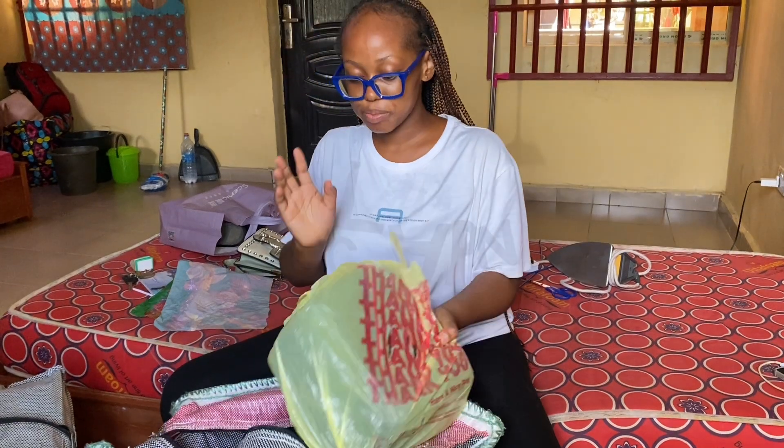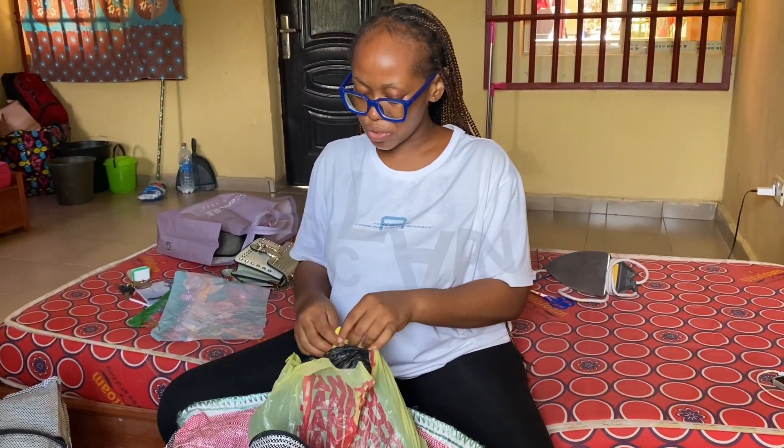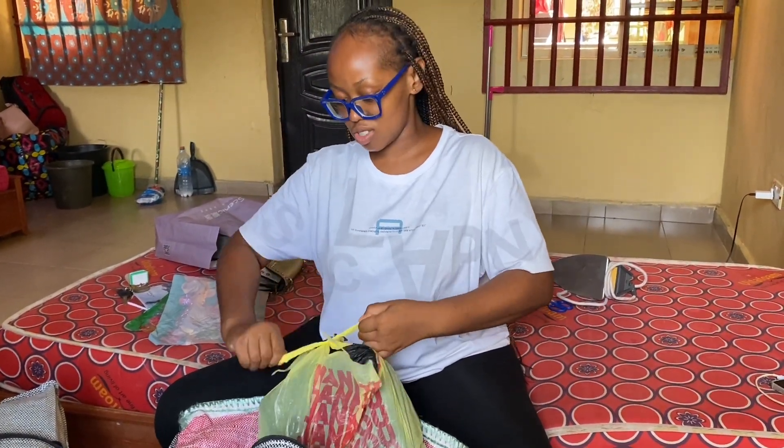Hey guys, welcome back to my channel. It's Rachel Nneka. If you're new here, please subscribe and give this video a huge thumbs up before leaving. I hope you enjoy the video. Please keep on watching and watch till the end. Thank you so much. God bless.